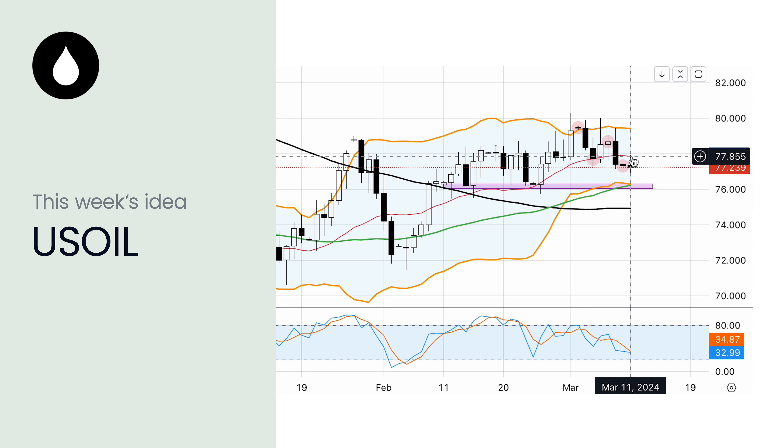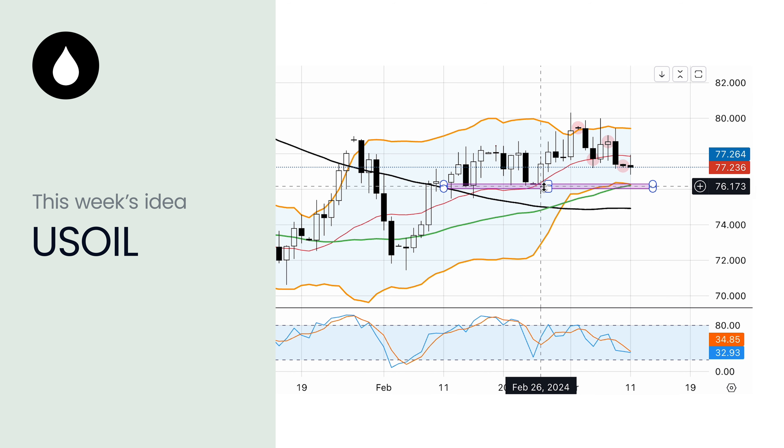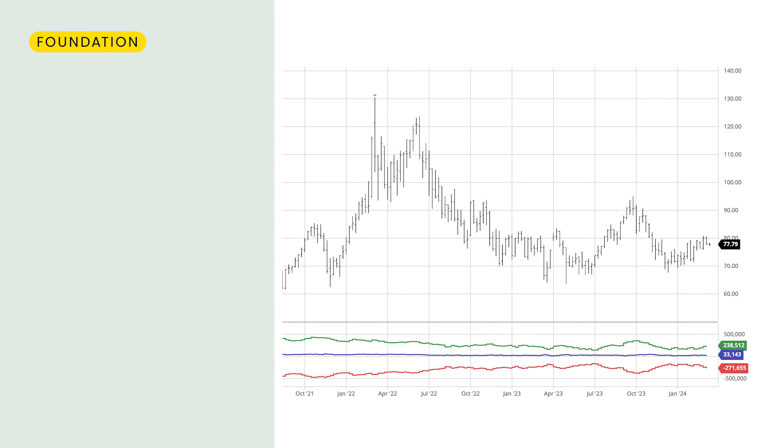The price has been making lower lows and lower highs in the last week, so if we take into account that the trend is our friend, we might see this pattern continue in the near short term. The 20-day moving average is acting as resistance pushing the price to the downside, while the target of 76 is a major technical support area consisting of the 50-day moving average, the lower band of the Bollinger Bands, as well as an area of price reaction since mid-February.